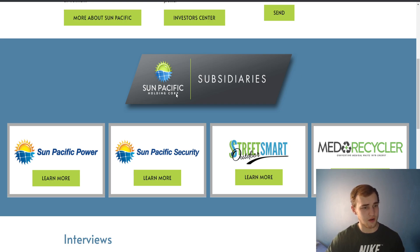They have three subsidiaries. These are all pretty similar, these first three, and then MedRecycler. Stay tuned for the end of the video to watch about that MedRecycler — that is very, very interesting.